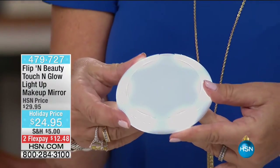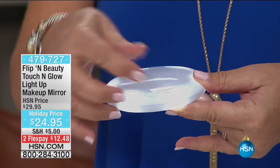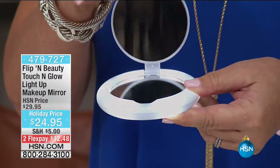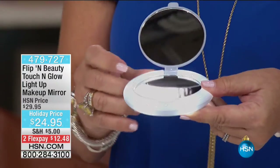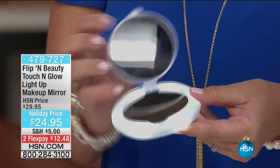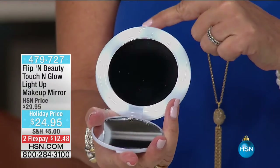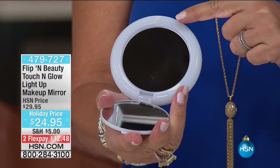This has proximity sensors in it. Not only is it a mirror, but if you touch it, it lights up. Then you open it up and inside you have two mirrors: one that is five times magnification, and the other side is lit with LED lights all the way around — a standard mirror.